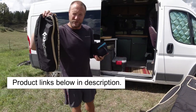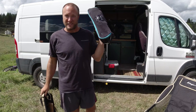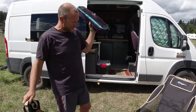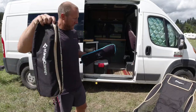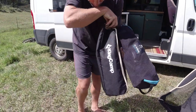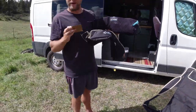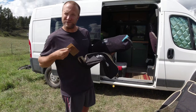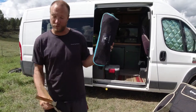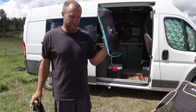King Camp did send these to us for free to try out. The Helinox is our personal chairs that we've had for over four years. The bags themselves are pretty comparable in size. The King Camp weighs 4.9 pounds and the Helinox weighs 3.4, so if you were going to backpack with one of them, you're shaving over a pound off with the Helinox.